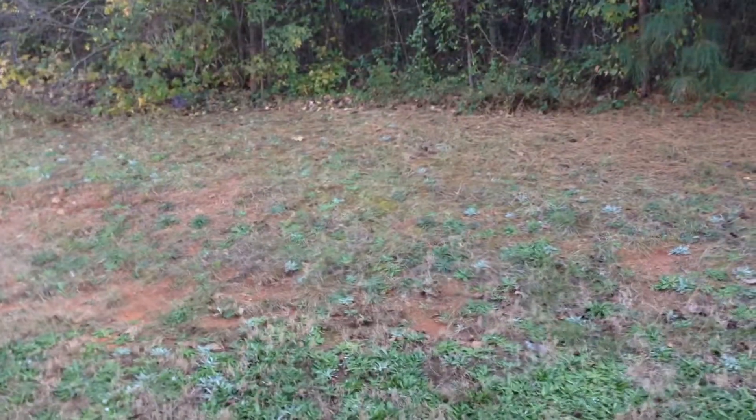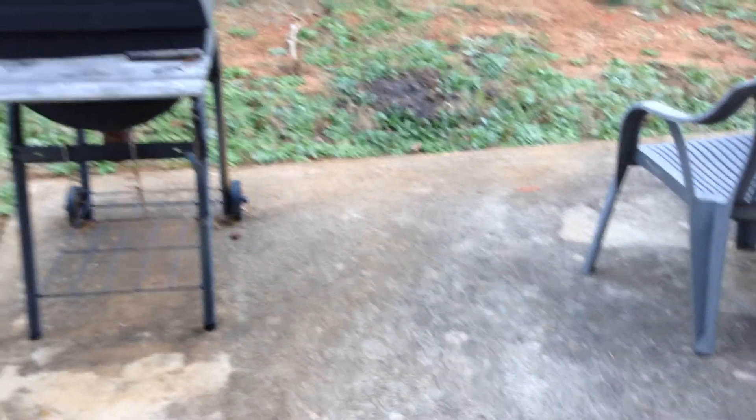I'll give you a quick peek outside. You can see that there's a little grass to maintain here. A little patio for your grill. Your garage is off this main hallway here.